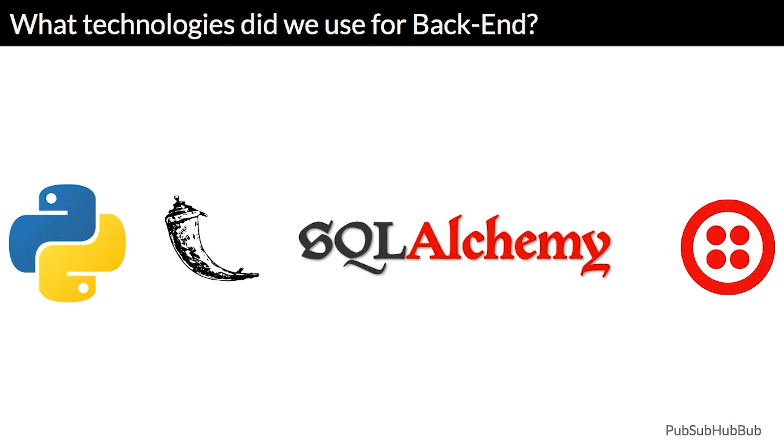For example, if you go to a restaurant and you're next in line, you'll get a text message from them telling you that you're up next. That's what Twilio is used for.